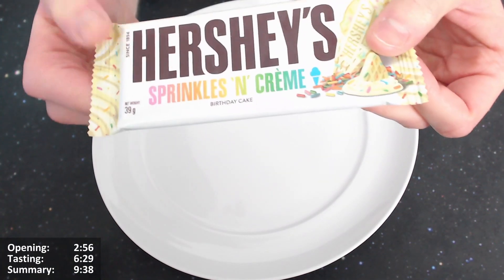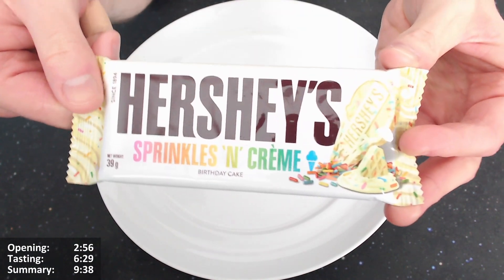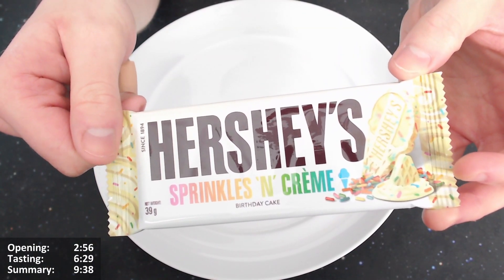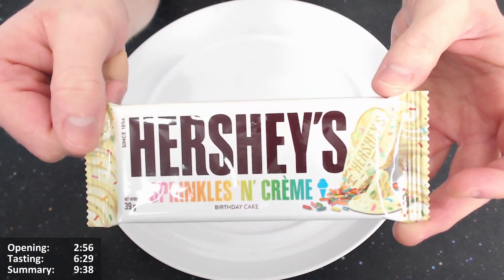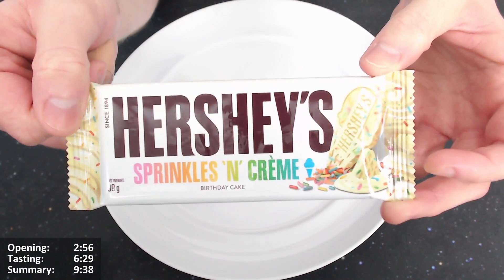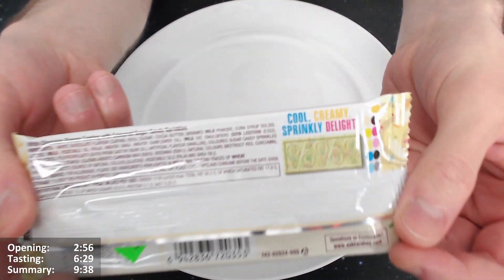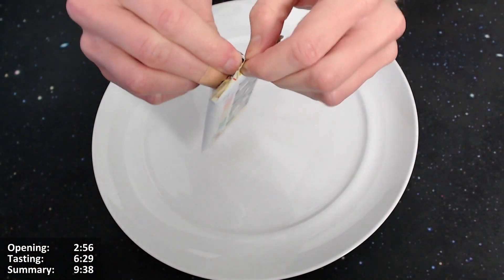Let's give it an open. Oh — it says 'Birthday Cake' underneath, which I hadn't actually realized before. So it's a birthday cake flavor — though strangely it's centered around an ice cream image rather than a birthday cake. Interesting. Okay, let's give it a proper open.